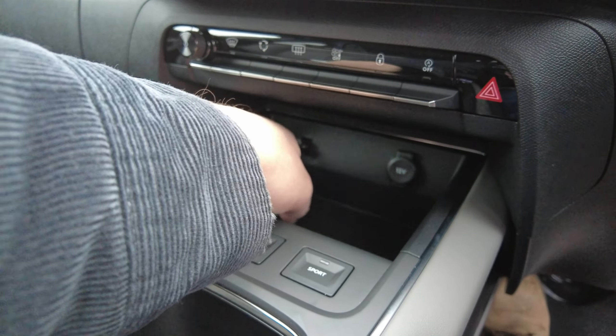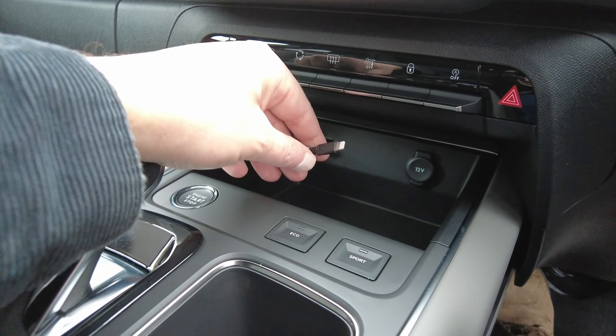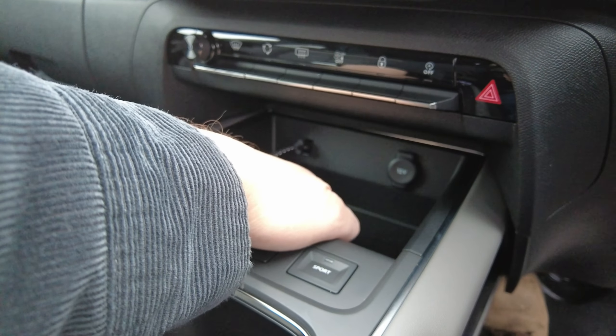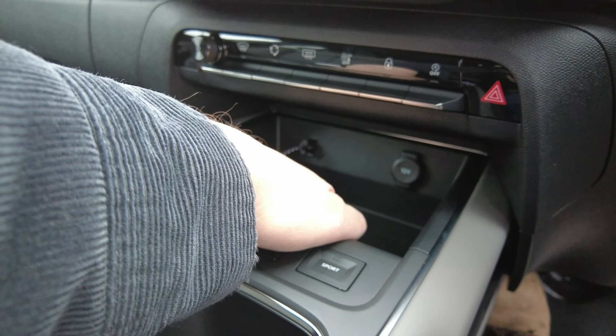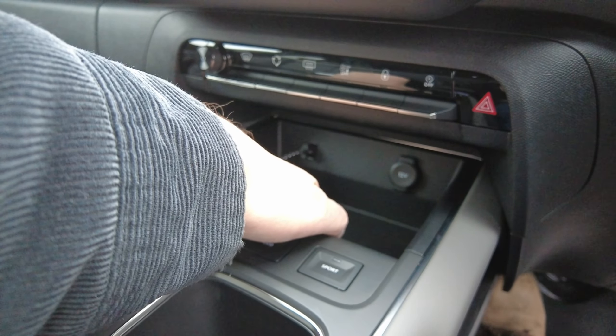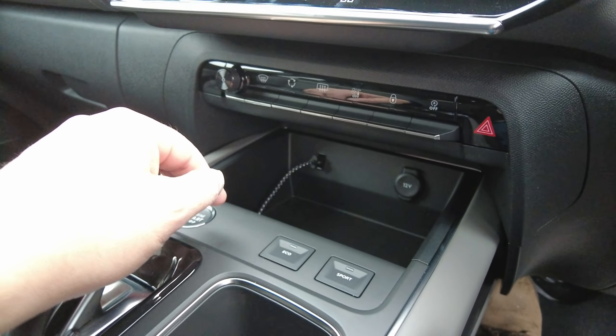There's a huge space for your phone here with a USB connector for Apple CarPlay. I think this might be a wireless charging mat as well, but I won't be using that because my phone's in a carrier, so it wouldn't charge through there anyway.